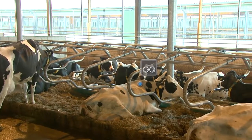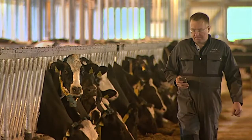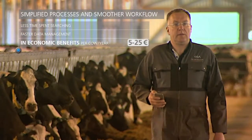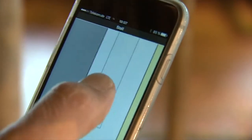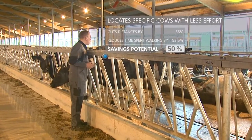Now, you can immediately take care of animals that require special attention without wasting any time looking for them. CowView's real-time localization shows exactly where they are. By using CowView, you can cut your walking distances in half and reach your destination in half the time.